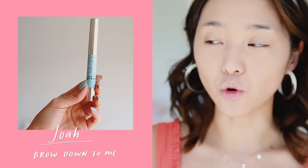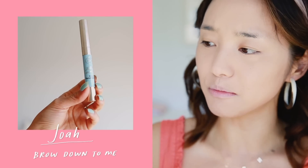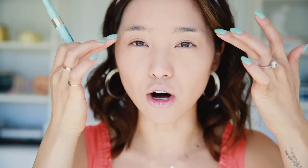Now I'm going to work on my brows. I'm using this product by JOA — it's their Brow Down to Me in the shade taupe, and this is actually going to be available in CVS really soon, so I'm so excited for you guys to try it. I'm going to do kind of a straight, gentle brow with a small arch.